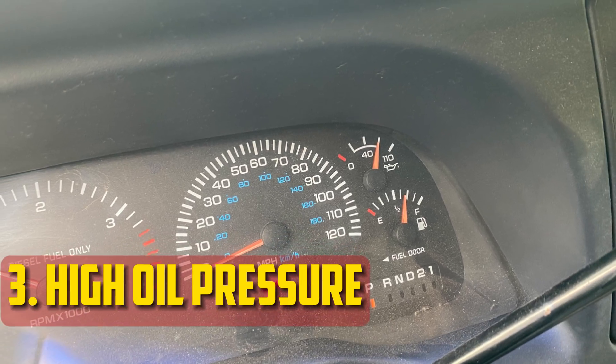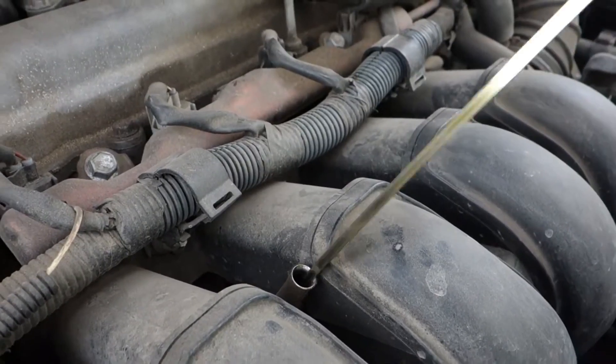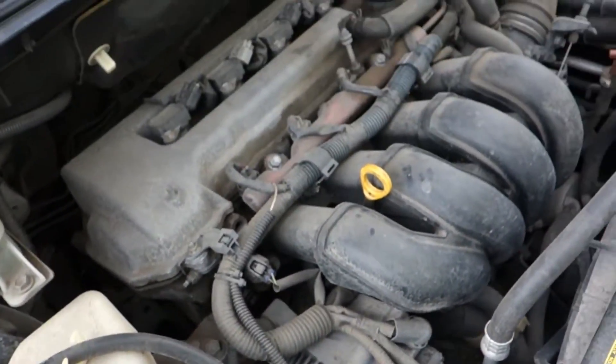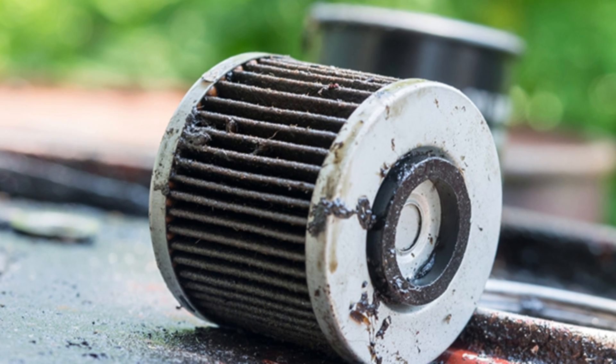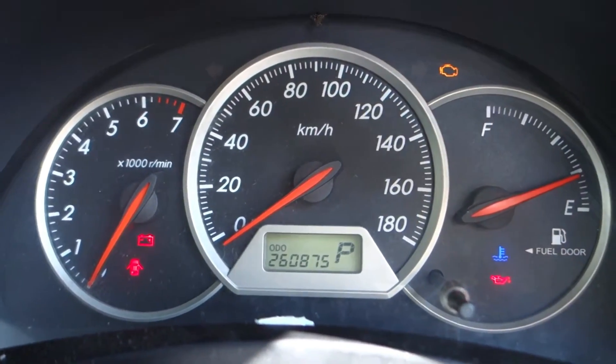High oil pressure: For the engine to receive the necessary protection, a specific pressure level must be maintained. Increased oil pressure can result from a clog somewhere, which can speed up oil consumption. For instance, the oil filter in your car might be clogged. Replacing this filter will enable the oil to flow properly once more and contributes to better engine temperature maintenance.